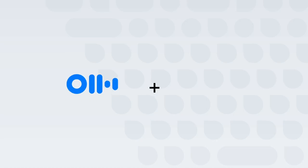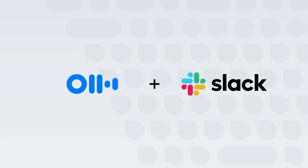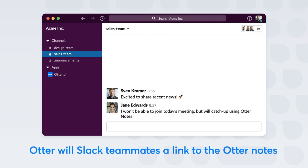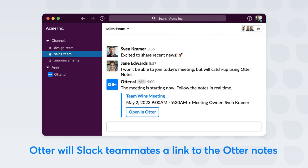Introducing Otter for Slack. Before the meeting, Otter automatically shares a pre-meeting link to the Otter notes into the team's Slack channel.